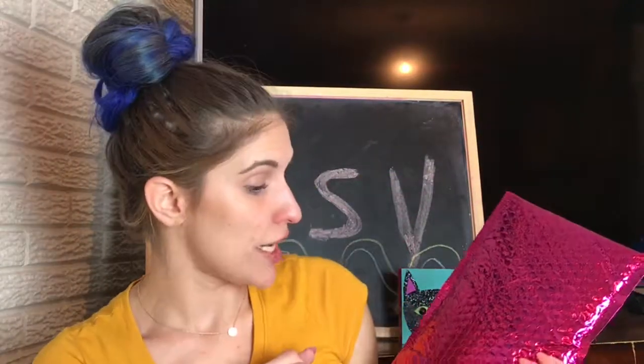As you guys can see by the sign behind me, I'm going to do an Ipsy haul. I used to get Ipsy and Birchbox. I haven't actually gotten Ipsy since before I had my daughter — she's two now, so when I was pregnant with her was the last time I got it. I canceled the subscription, so I decided I would maybe give it a try again. This is gonna be the August bag and I haven't opened it yet, so I'm just gonna dive right in.